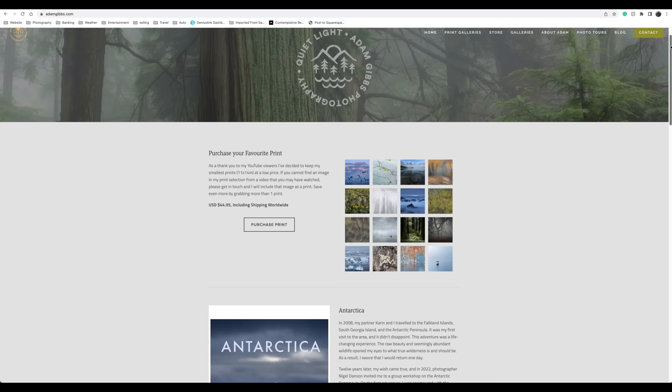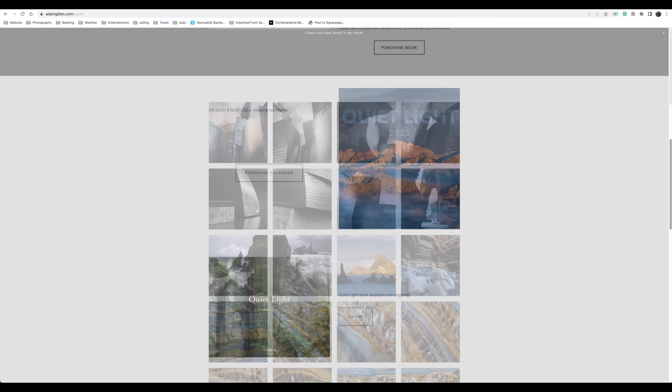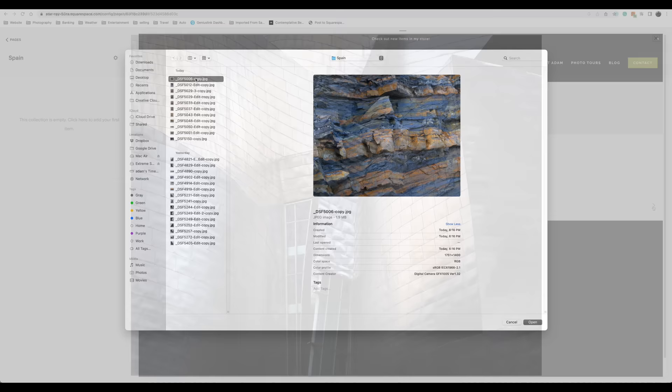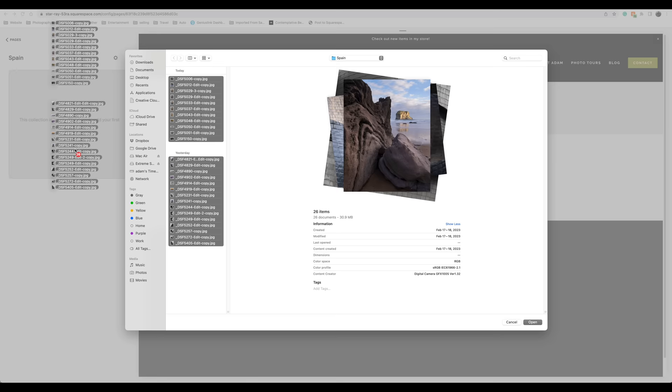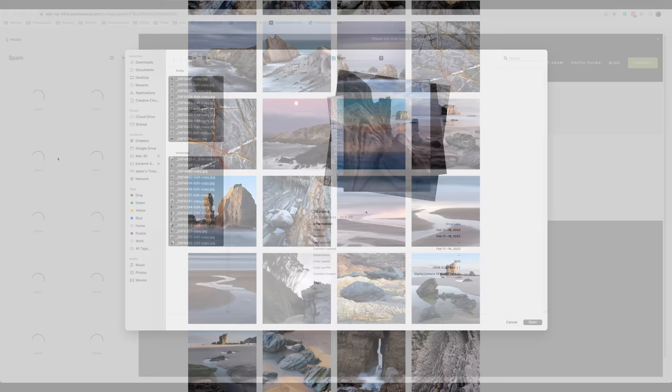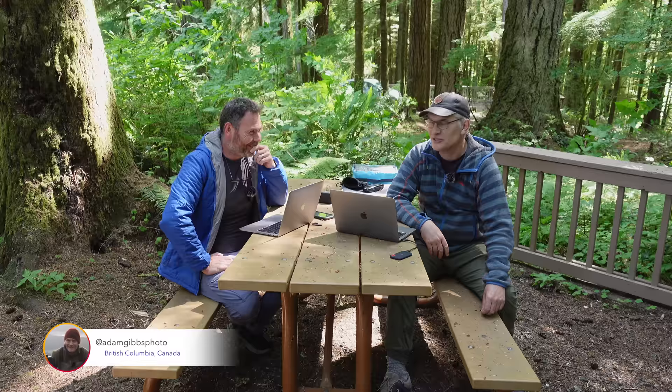I want to take this opportunity to thank Squarespace for continuing to support my channel and sponsoring this week's video. My favorite feature of my Squarespace website is the ability to quickly and efficiently update a gallery or page from my desktop computer or on the fly using the Squarespace app from my smartphone. Loading multiple images is quick and allows changing a page or design quickly and elegantly without any coding knowledge. Head over to squarespace.com and try it for free — if you like the platform use the code adamgibbs for 10% off your first purchase.